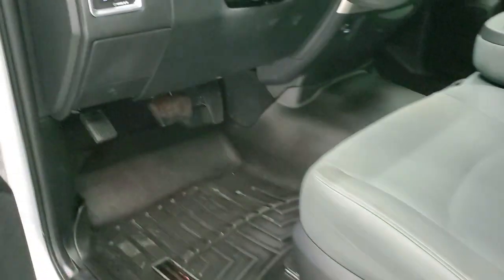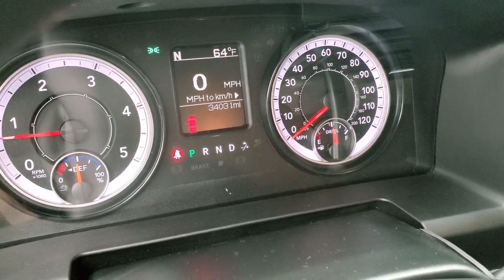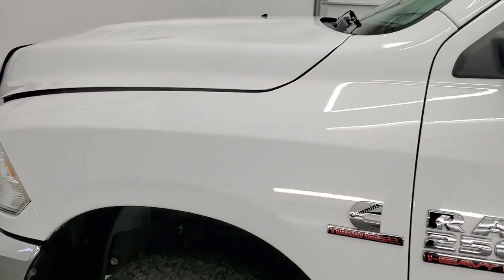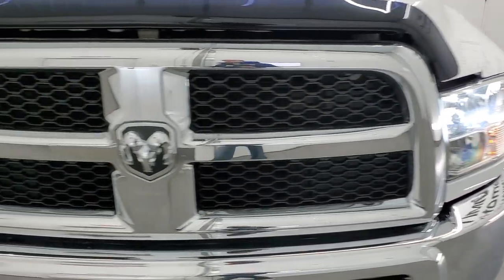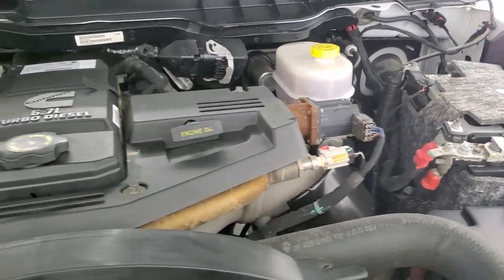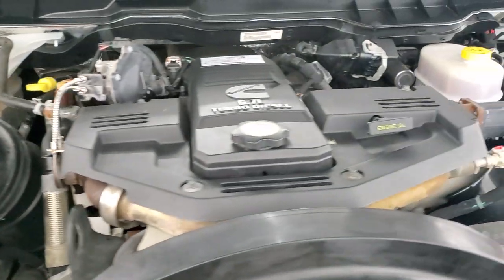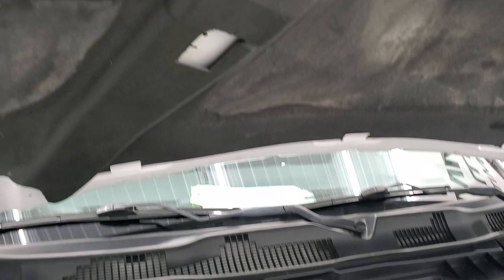We'll start it up and take a look under the hood. Starts right up — no check engine lights or anything like that. It does have LED headlamps that somebody has put in. Under the hood we have the 6.7 liter Cummins diesel engine. Engine bay is very clean, runs very smooth. Once again, this truck has been fully safetied and inspected by our service shop with a fresh oil and filter change, all the fluids have been checked and topped off, and this truck is 100% ready to go. There is your emissions sticker.